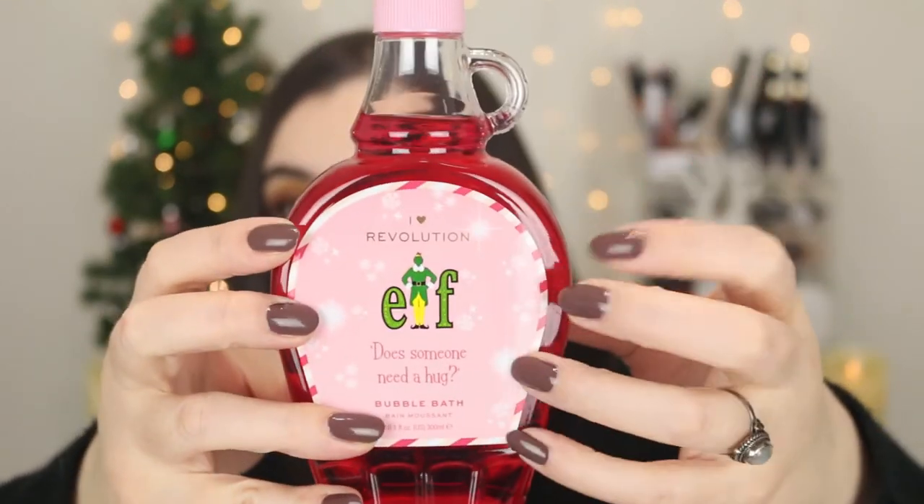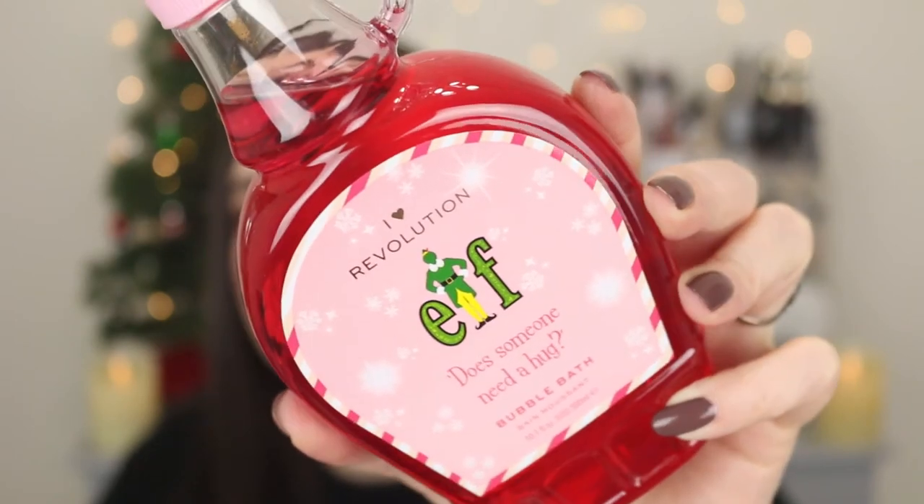My thoughts on the bath set packaging: A-plus! When I saw pictures of this I just died — I knew I had to get it. If you've seen the movie ELF, you know Buddy carried a bottle of maple syrup. So you've got this really cute maple syrup-shaped bottle — it's plastic, not glass — as the bubble bath. It says 'Does someone need a hug?' on the front. I'm confused though, because the website described these items as having a candy cane sweet smell, but this smells like strawberry Faygo — like a fruit punch or strawberry gummy bear. It smells good, but I was really hoping for maple syrup.